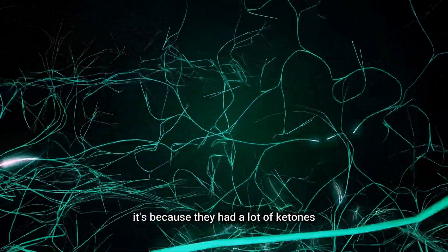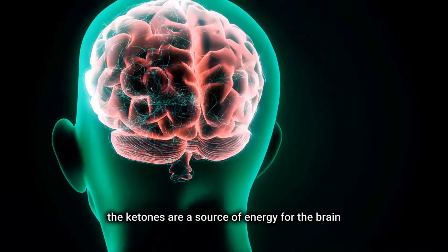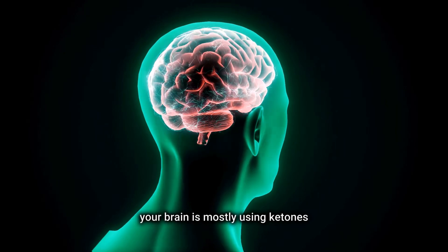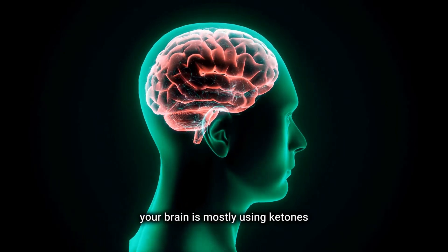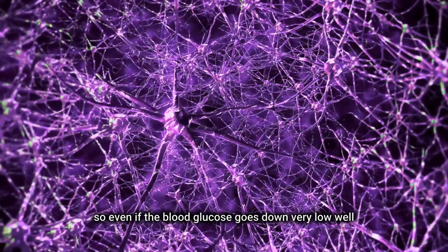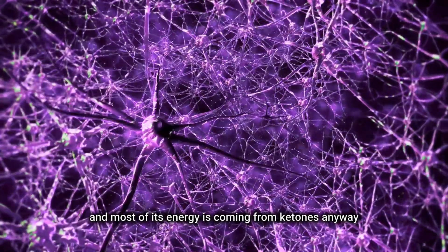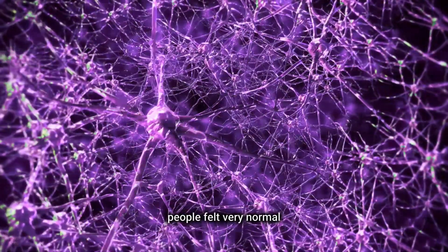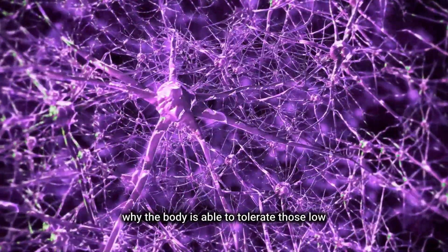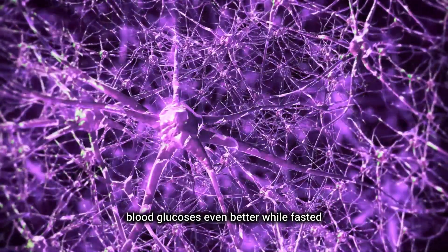Why was that? It's because they had a lot of ketones. Ketones are a source of energy for the brain and they go up during fasting. When you're fasted, your brain is mostly using ketones. So even if blood glucose goes down very low, that was only a small proportion of the energy the brain needs — most of its energy is coming from ketones anyway. Therefore people felt very normal, which is yet another reason why the body is able to tolerate those low blood glucoses even better while fasted.